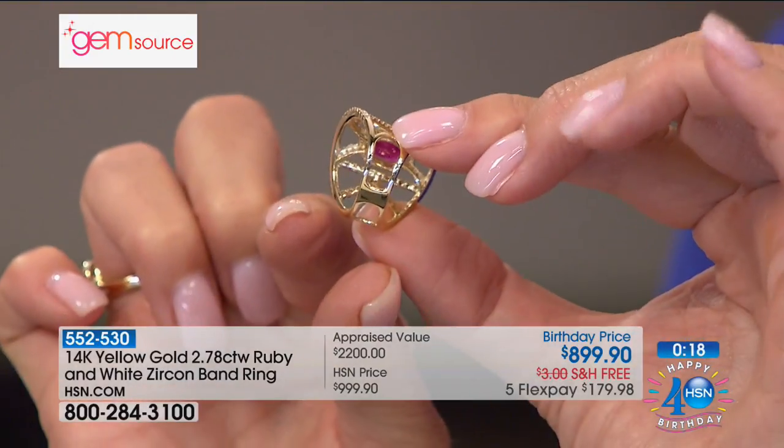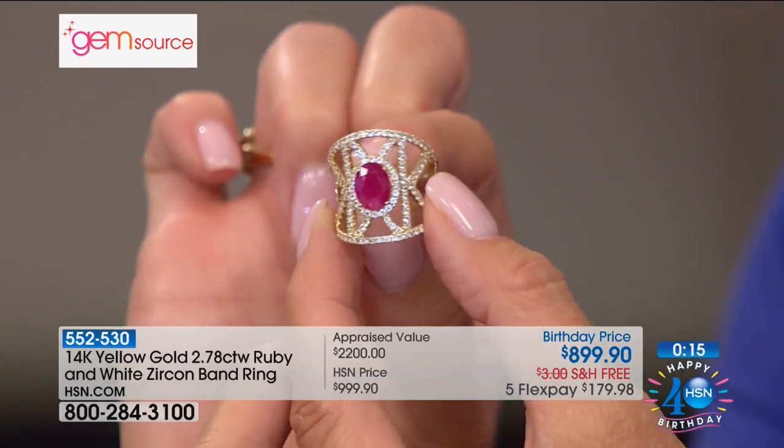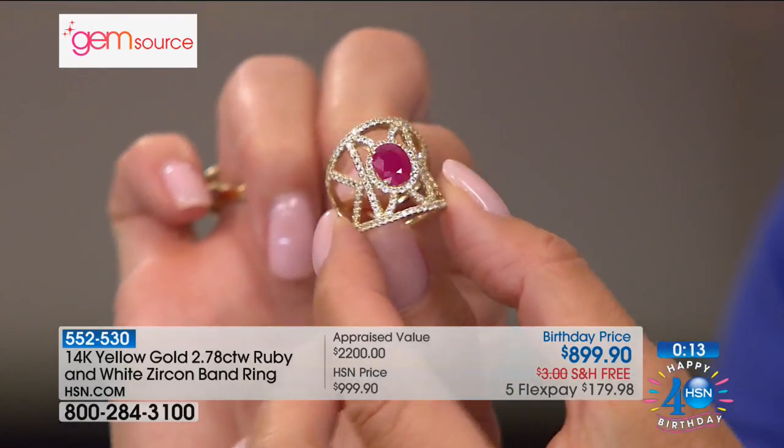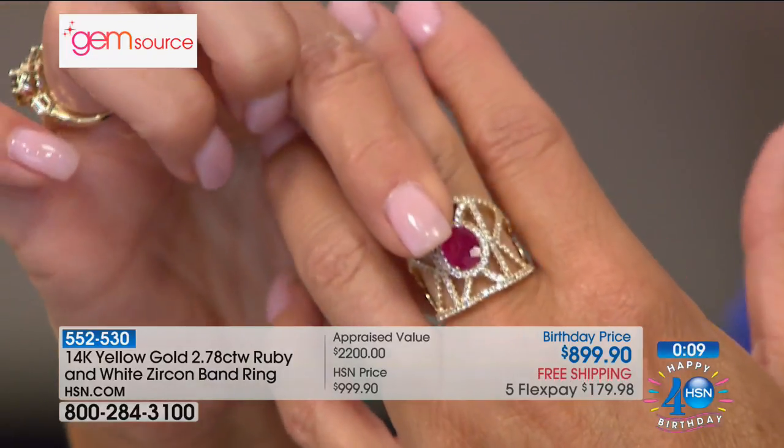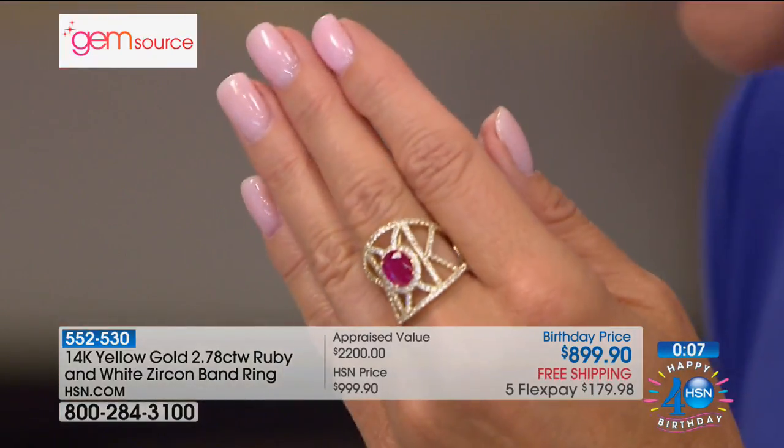The ruby is rarer than diamonds — when it comes to rubies, they fetch the highest price per carat compared to any other color gemstone, and by far. There was a piece at auction that sold for over a million dollars a carat. This is a 9x7 oval — the largest piece of ruby on the show at Gem Source. We've been working on this show for six months just to put together the best designs and best values for our customers.